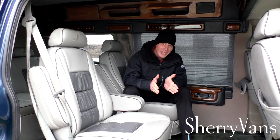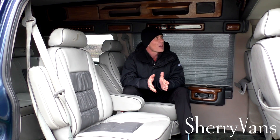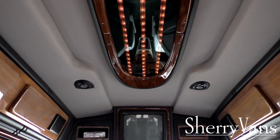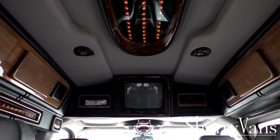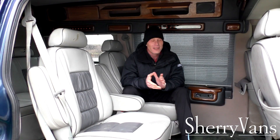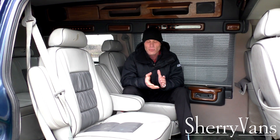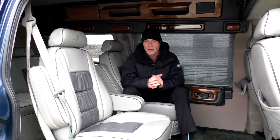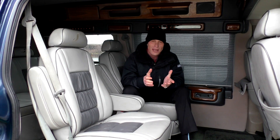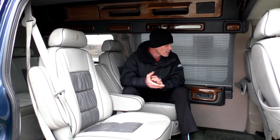The entertainment system is a little dated compared to what you're used to, but it will still get the job done. It does have a 13-inch color monitor, a VHS player, and a DVD player as well. So if you've got any of those old VHS tapes you'll be able to watch them, but it will accommodate a DVD as well. This van also has wireless headphones and rear surround speakers, so you can watch movies just like in all the modern-day conversion vans.